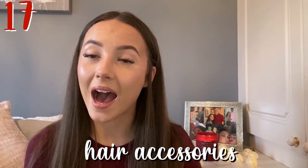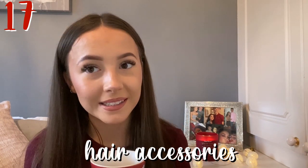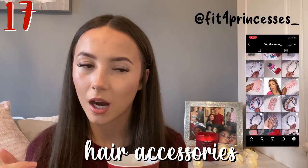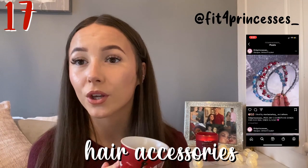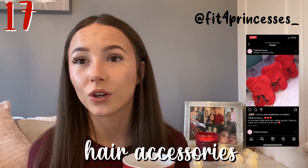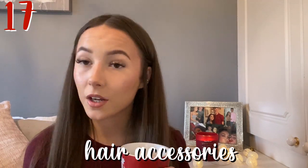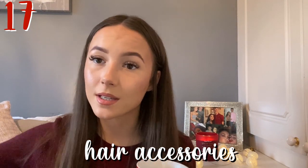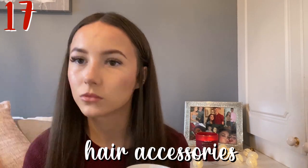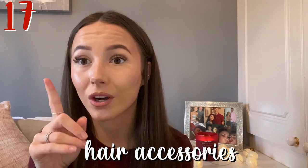Next one is hair accessories — clips, headbands, whatever. One of my friends, Maria, has an Instagram business called Fit for Princesses. I'll put the link in the description — she sells super cute headbands, clips, phone cases, and little rose bears. They're perfect for Christmas. She started it through lockdown and they're really pretty. It's a good way to help independent businesses — there are so many out there, and you don't want to be putting all your money in Amazon's bank account.